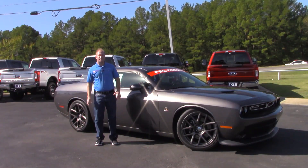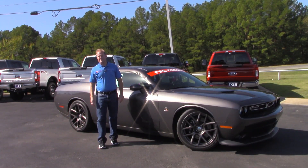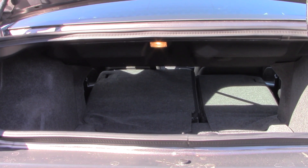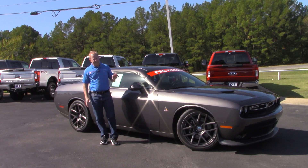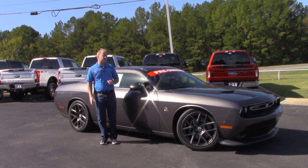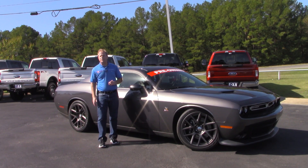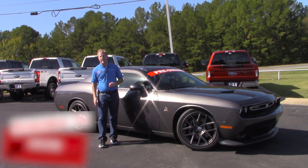That brings to a close my time with the 2016 Challenger Scat Pack. Wow, is this thing awesome — great horsepower, it sounds great, and it runs great. It would be very interesting to get my hands on this same vehicle with a six-speed manual to see how much fun that would be to drive.